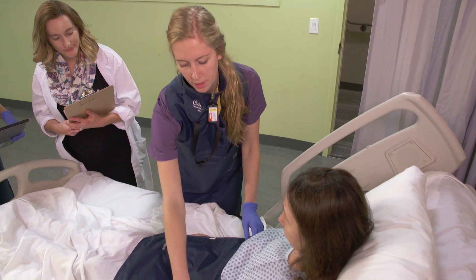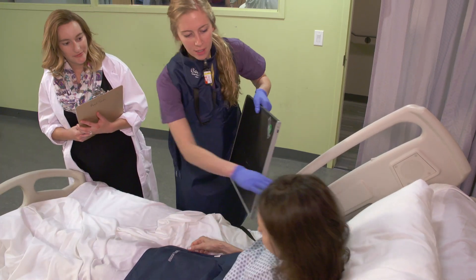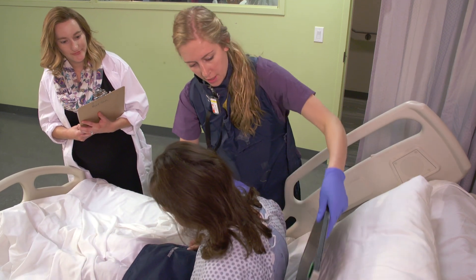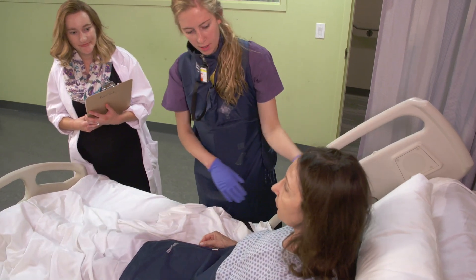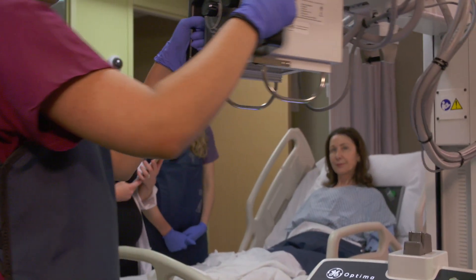Radiological technologists can go on to specialize in advanced radiology procedures, magnetic resonance imaging, medical sonography, advanced CT scanning and imaging informatics, among other careers in medical imaging and healthcare delivery.